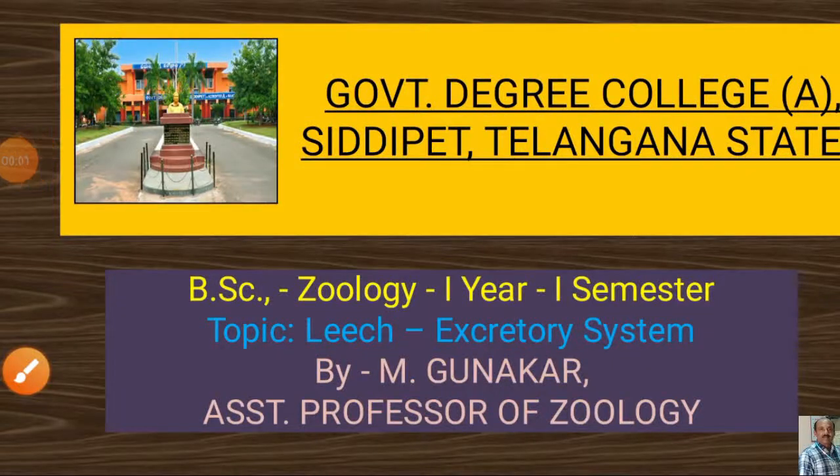I am Gunaka Raston, Professor of Zoology, Government Degree College, Siddhi Peta, Telangana State.